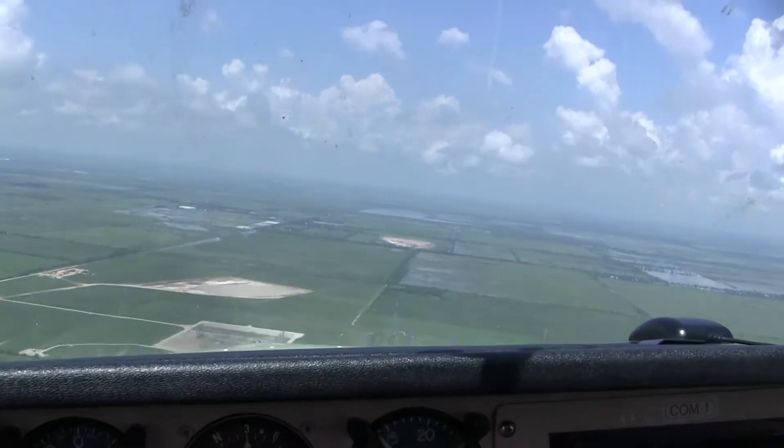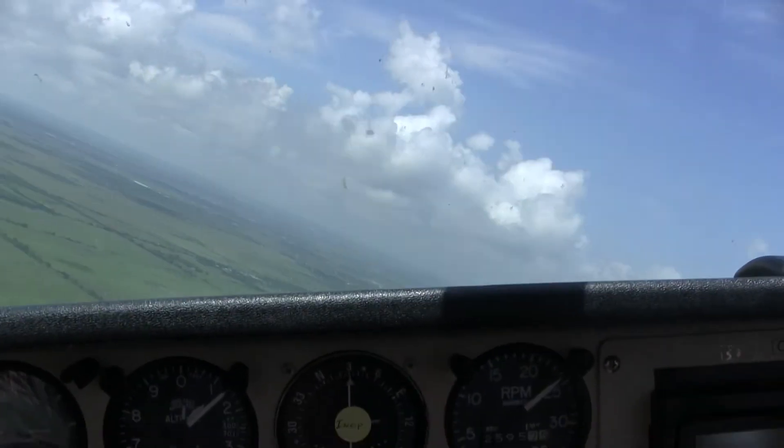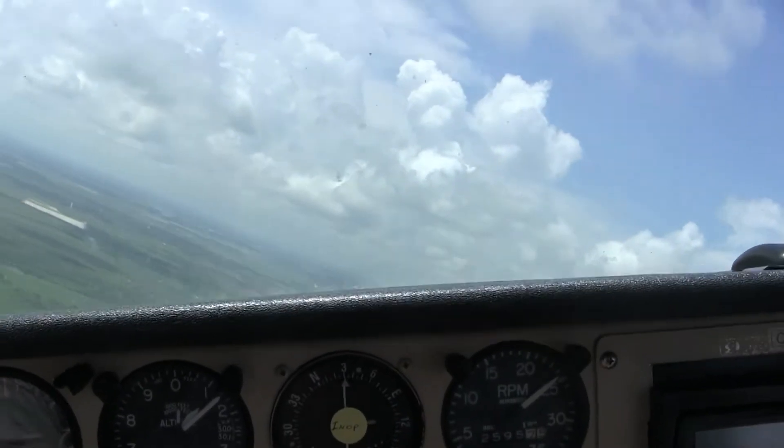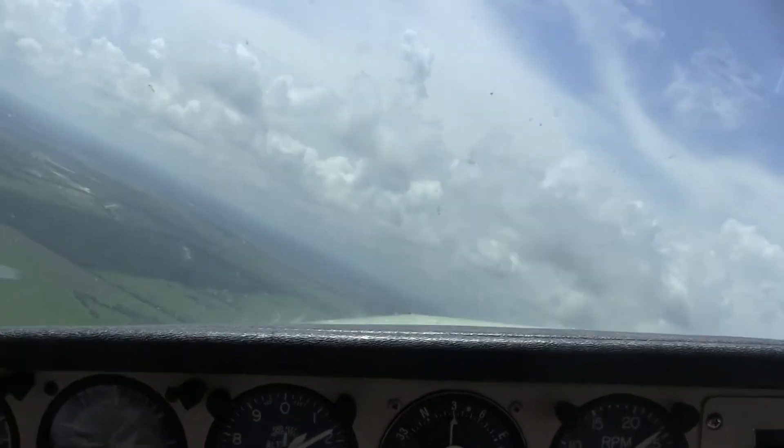Tyler is now explaining that the plane has a great glide ratio, which means it can land without power, and he's pointing out several areas where we could do just that. I'm looking to the left to see if I can spot the airport.